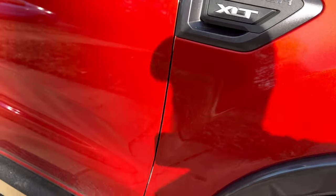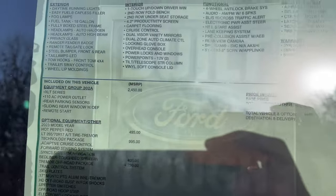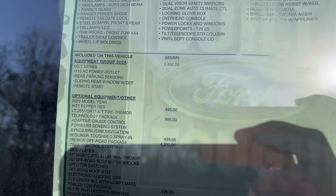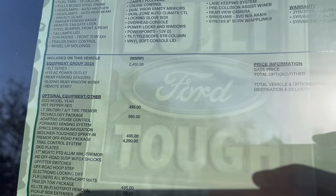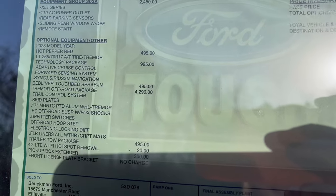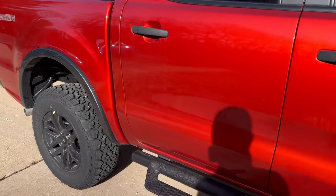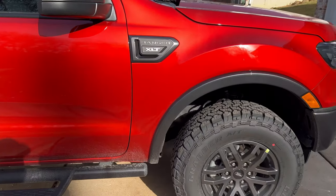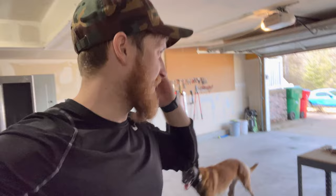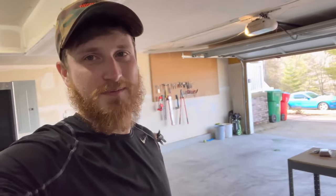I do love this color though — hot pepper red. MSRP was $47,900. XLT Tremor package, hot pepper red. They did take out the 4G hotspot simply because of chip shortages, but they gave me my money back on that. Not like I really used it anyways — it would be cool to have. But yes, they removed that simply because of chip shortages.